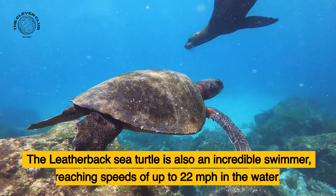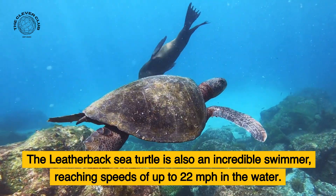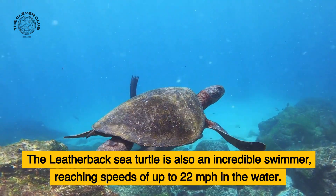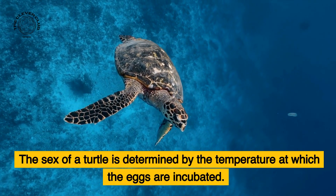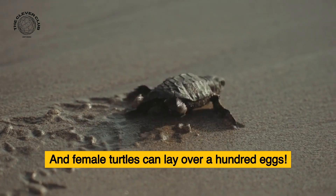The leatherback sea turtle is also an incredible swimmer, reaching speeds of up to 22 miles per hour in the water. The sex of a turtle is determined by the temperature at which the eggs are incubated, and female turtles can lay over 100 eggs.